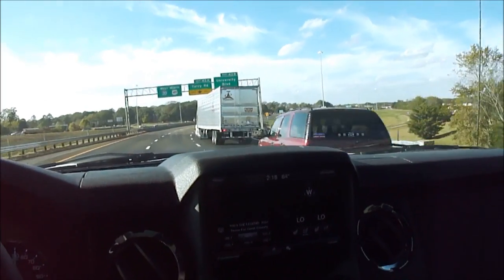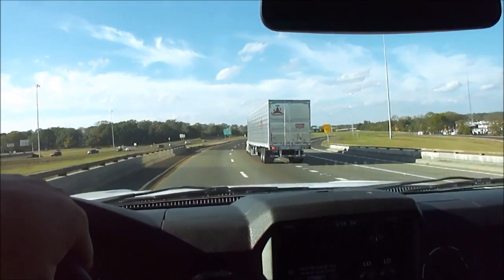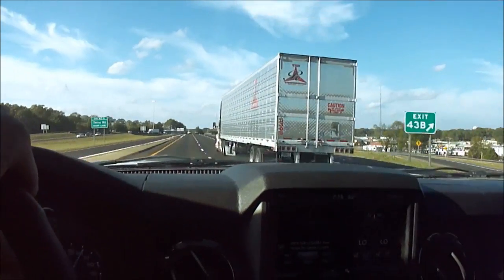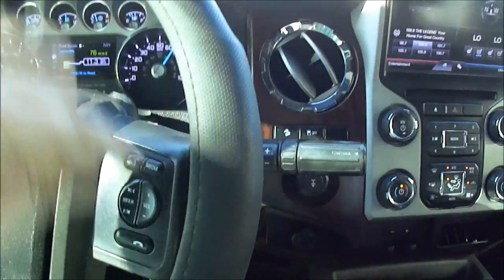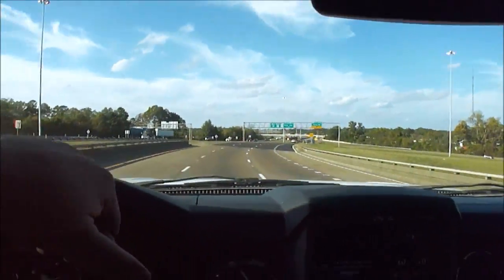A lot of people just use their phones nowadays, so I don't want to add $500 to the price of the truck when some people may not care about it either way. But it does have Bluetooth — your phone's all integrated. You've got steering wheel controls, so when it's hooked up you just hit the button and say 'call mom' and it'll call mom.